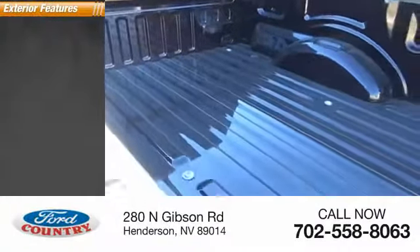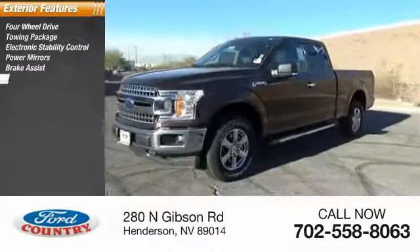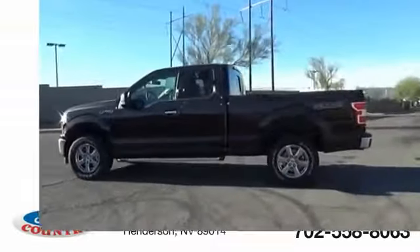Here are some of this vehicle's great options: four-wheel drive, towing package, electronic stability control, power mirrors, brake assist, traction control, anti-lock braking system, remote keyless entry, fog lights, four-wheel disc brakes.